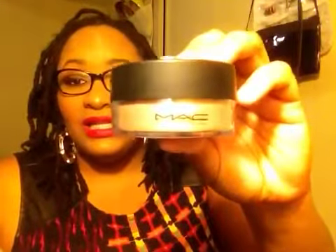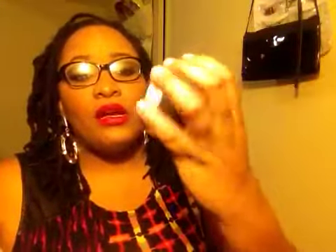The next thing I got is the Iridescent Loose Powder in Golden Bronze. I currently have it on, but you can't really tell because the lighting in my room sucks. This is what it looks like. This is also being discontinued, so I want to get another one for backup.